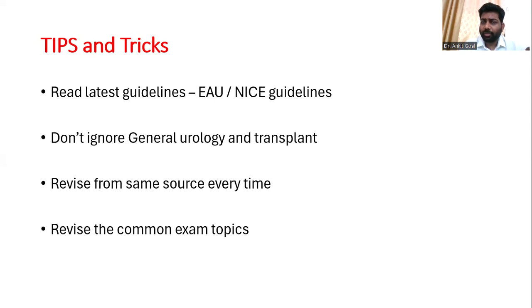What we often don't read is the general urology part — embryology and transplant — and we ignore them. Around 40 questions out of 240 may be asked from just general urology and transplant, and that strikingly affects your pass percentage. Revise every time from the same source. You need the same level of zeal as when you prepared for graduation or post-graduation exams. Clinical experience alone is not going to help — you need knowledge and up-to-date information.